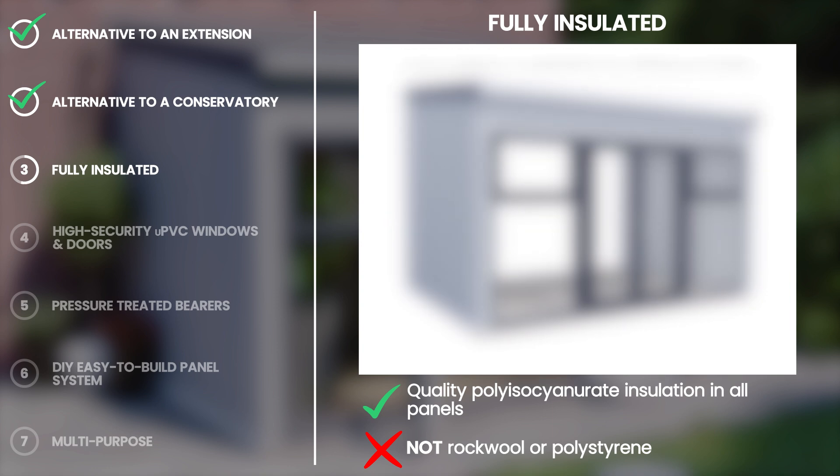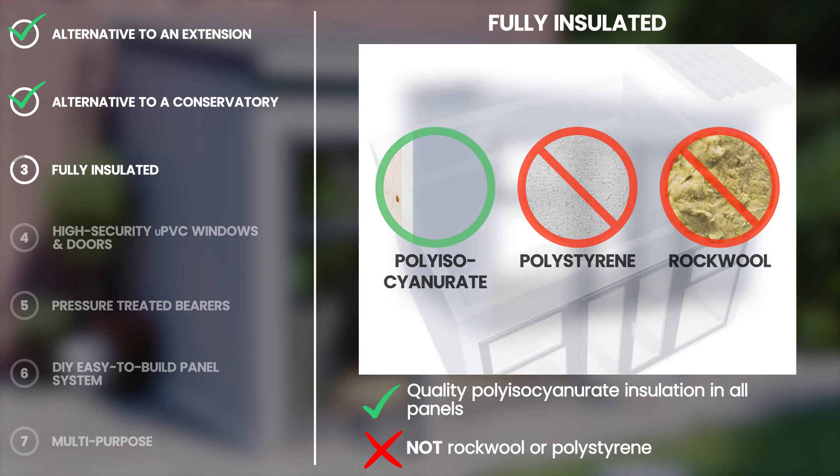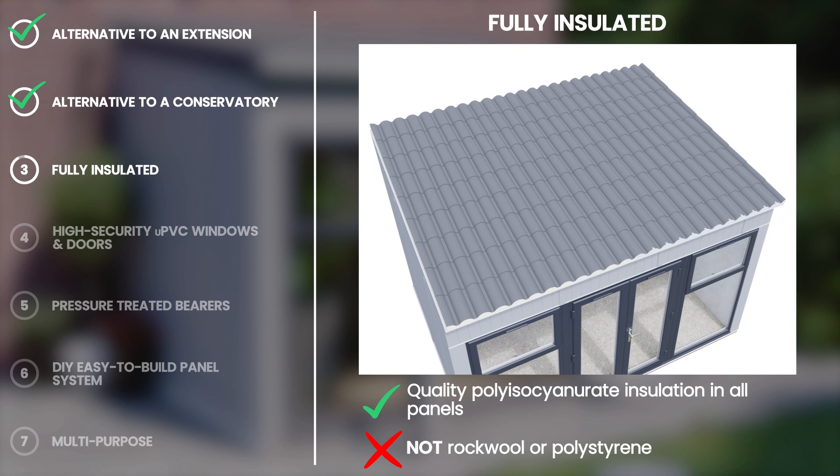We insulate our ad rooms with high-quality polyisocyanurate insulation, which is more efficient compared to polystyrene and rockwool. With our roofing, there's no need to tile and no need to felt.